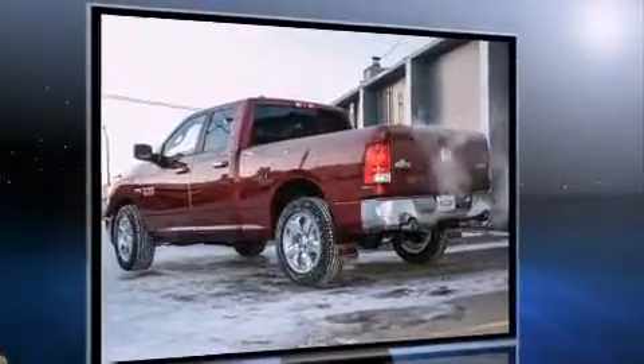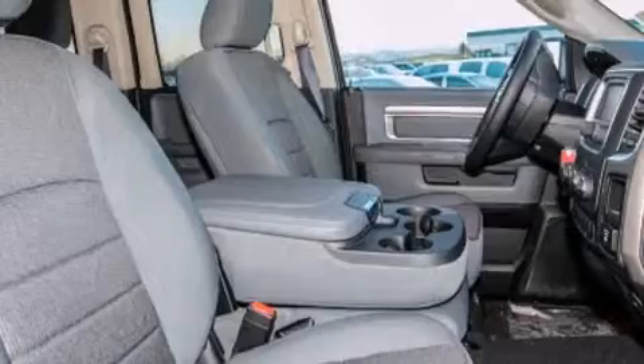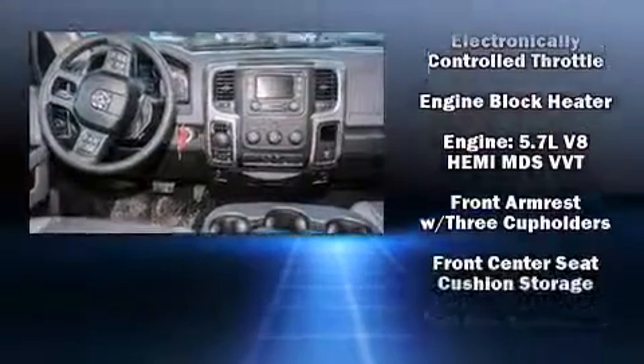It's equipped with tons of terrific amenities, but it won't break your budget. Such as remote keyless entry, a rear step bumper, heated seats, heated steering wheel, turn signal indicator mirrors, skid plates, and power windows.